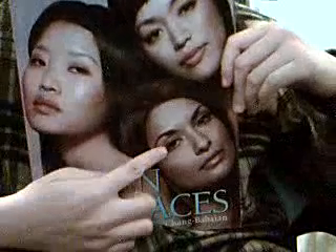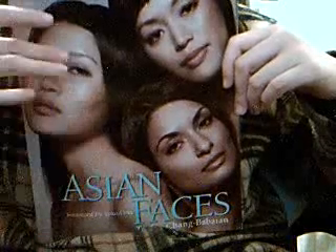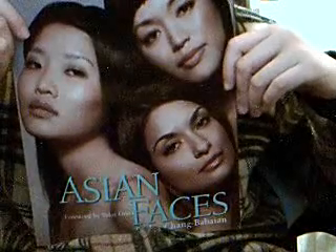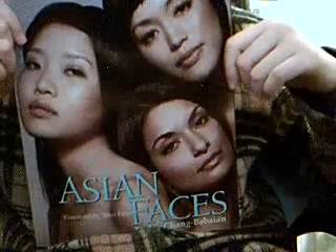Another book that I got is this one — 'Asian Faces.' It's a book specifically for Asian girls, and on the cover you can kind of see there's sort of an Indian girl, and these ones up here are kind of Korean or Japanese or Chinese.